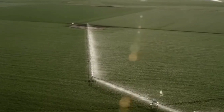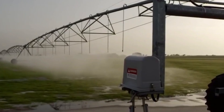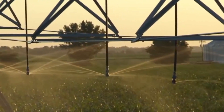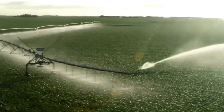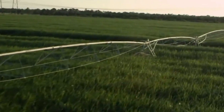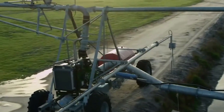Precision sprinkler irrigation systems are developed to produce excellent water distribution consistency, meaning the system provides water uniformly to all sections of the field, reducing over or under irrigation and ensuring that each plant receives an adequate amount of water. These systems also allow for exact control over the amount of water applied, adjustable to match the precise water requirements of different crops, growth phases, or soil types.